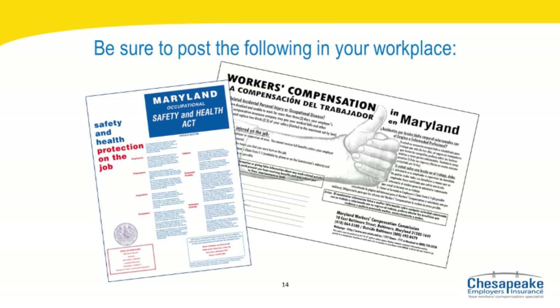Required postings for employers: be sure to post the following in a conspicuous place in your workplace. The WCC's Employer's Posting Notice titled 'Workers' Compensation in Maryland' — this is an 8½ by 14 inch poster available in both English and Spanish, available on the Maryland Workers' Compensation Commission website at www.wcc.state.md.us. Also post the Maryland Occupational Safety and Health Act's 'Safety and Health Protection on the Job' notice, an official Maryland document featuring the state seal, available at www.dllr.state.md.us.